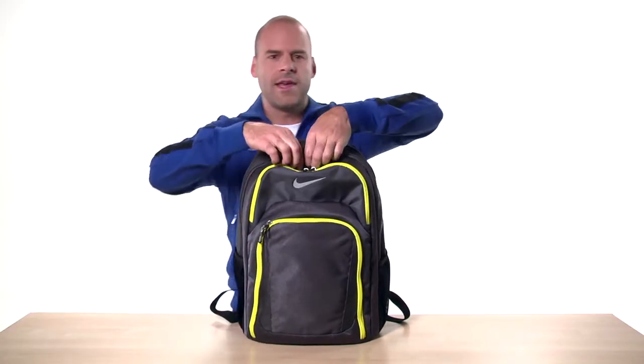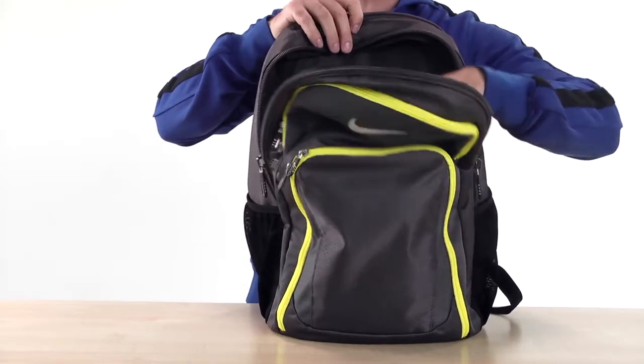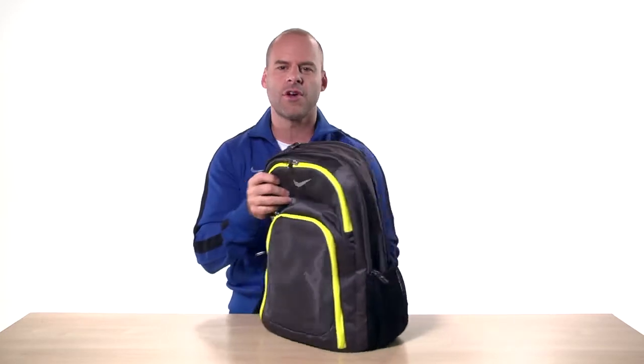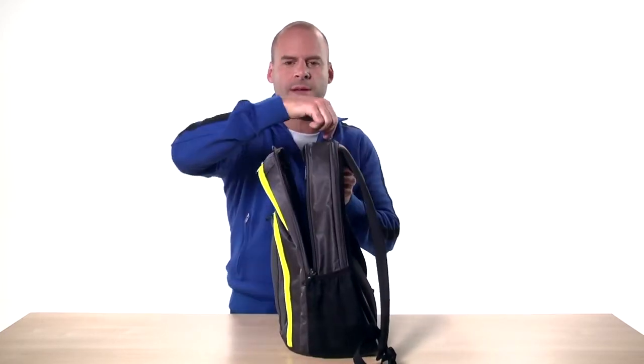Inside is a roomy main compartment and a padded tablet sleeve, and there's also a laptop sleeve to cushion and protect your computer. It fits most laptops.